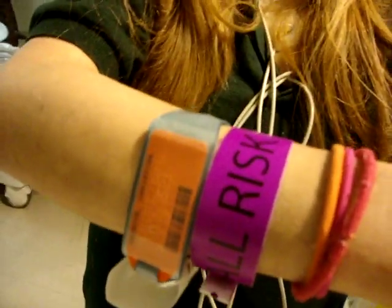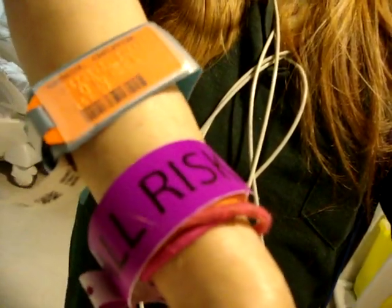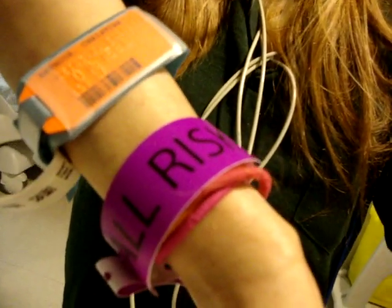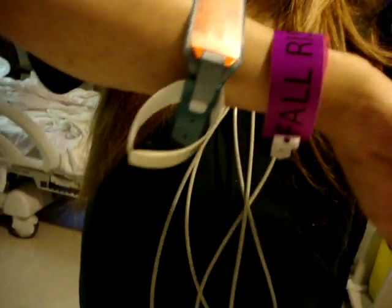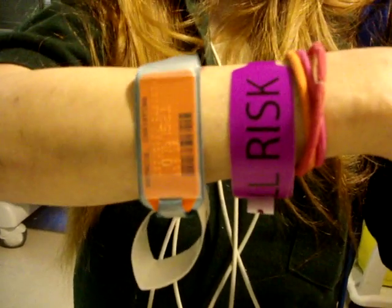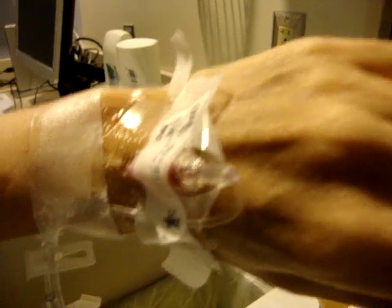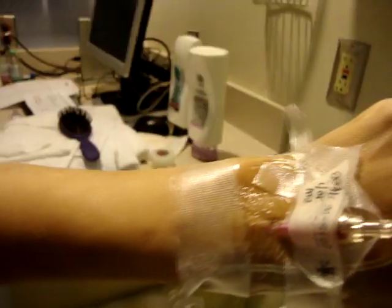These are my lovely little wristbands that I have accumulated since I've been here. The purple one says I'm a fall risk, which means if I get up I get dizzy and I can fall. The second one with the orange plate — it's blue — that just tells you who I am, my MRN number, my medical record number. And this right here is the IV that I'm getting for my vancomycin.